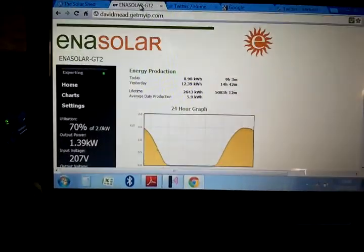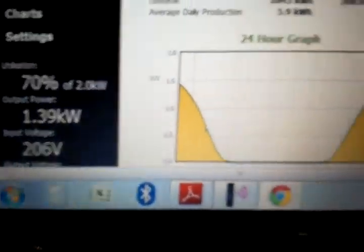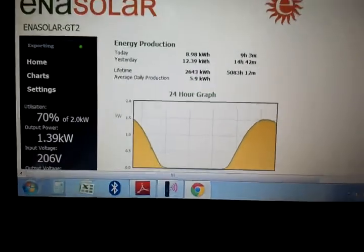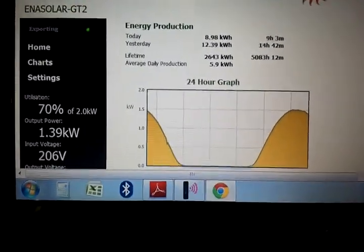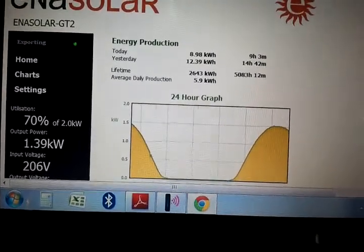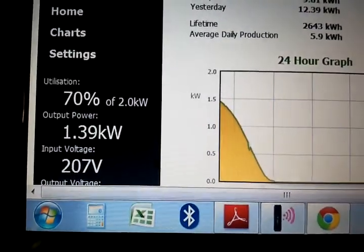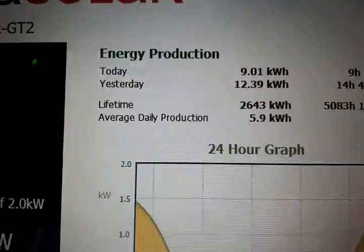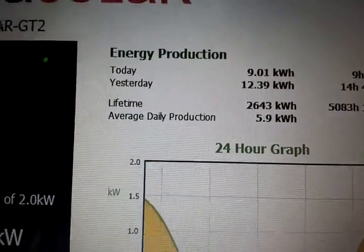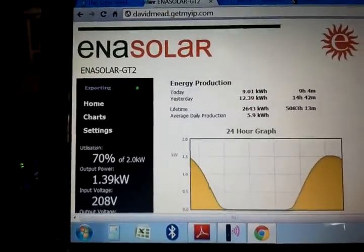Good afternoon and welcome to the Solar Shed. Here's a quick screenshot showing the tail end of yesterday and most of today on a 2 kilowatt solar system down in Braintree, producing at 70% at the moment — 12.39 kilowatts yesterday, 9 kilowatts so far today. This is a very good system: no obstructions, no telegraph poles or trees, averaging 5.9 kilowatts a day.